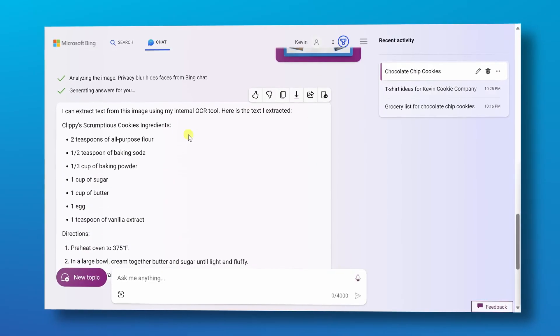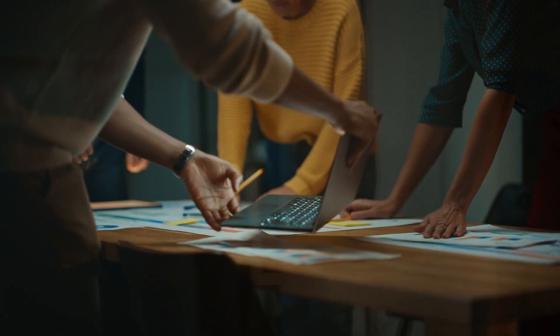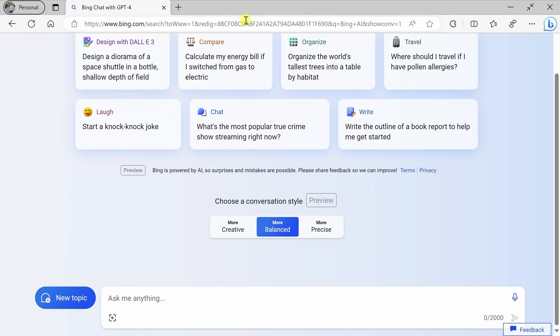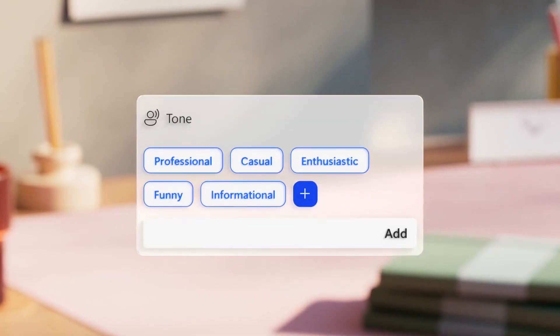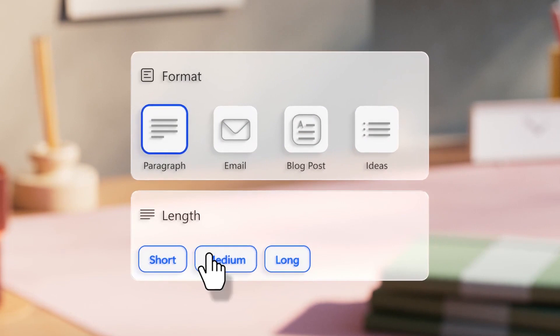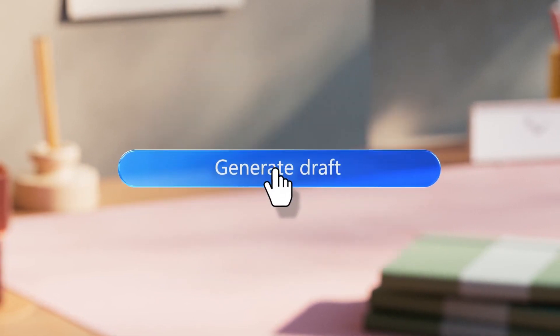To guarantee customers receive the greatest results, it takes advantage of the important developments and lessons learned from its forerunners. Microsoft unveiled new AI-enhanced features called Chat and Compose for their Edge browser. In addition to their current Bing feature, these are all making it even more desirable.